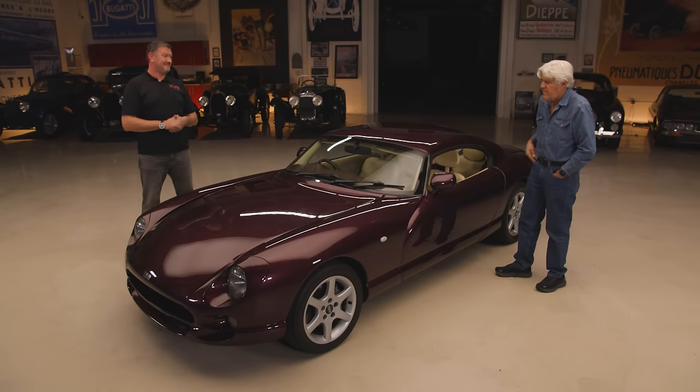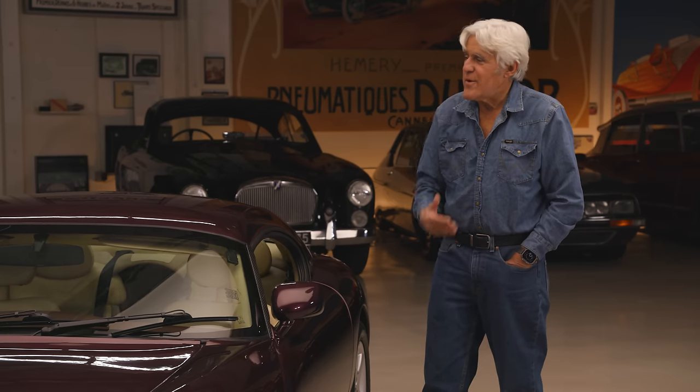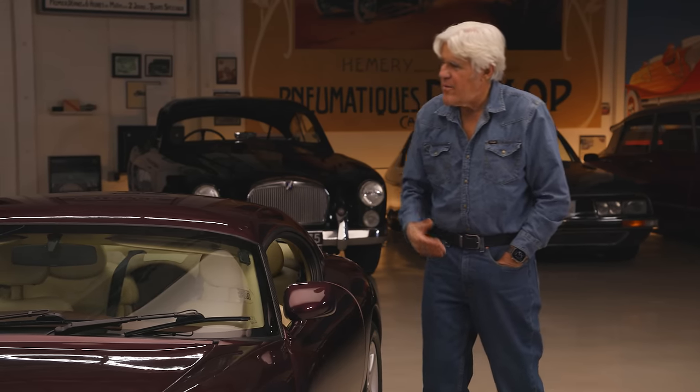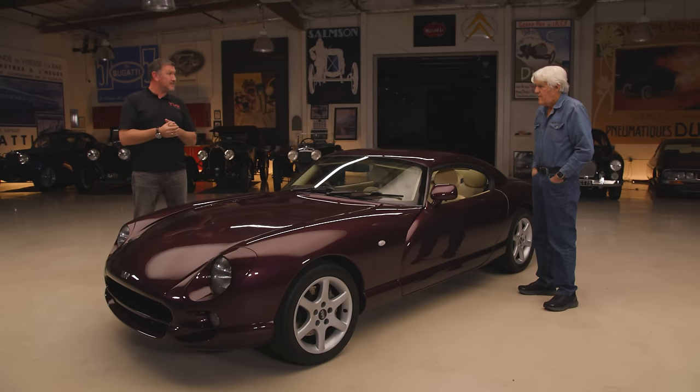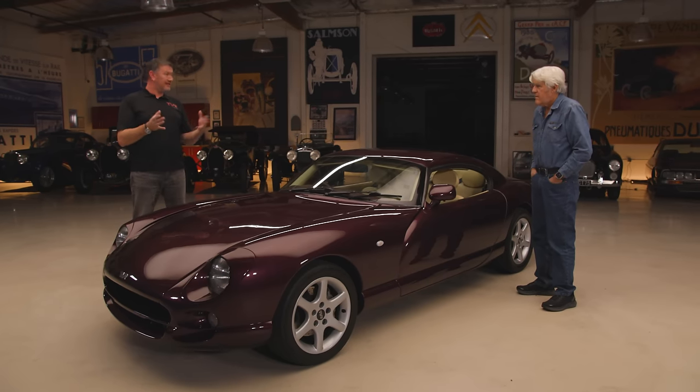A lot of times English companies just keep the doors open — like Tony Crook at Bristol — a few of the old guys still make parts. Is that a going concern anymore? There's a massive scene supporting all of the classic cars in the UK. But TVR is still alive today as well, and they are trying to bring back the brand with a new Griffith that is being worked on presently.